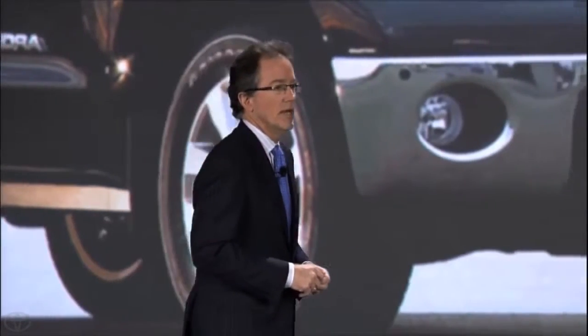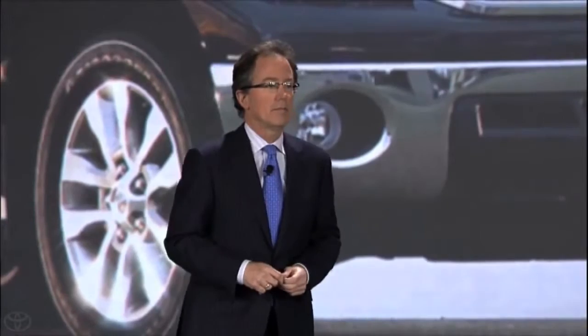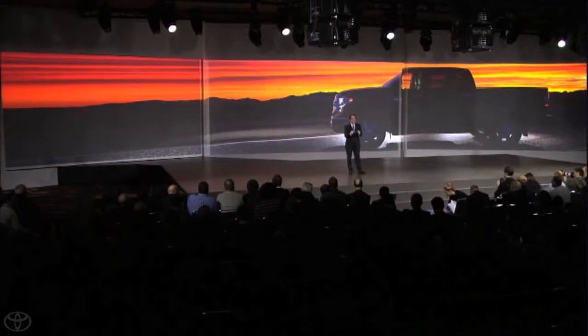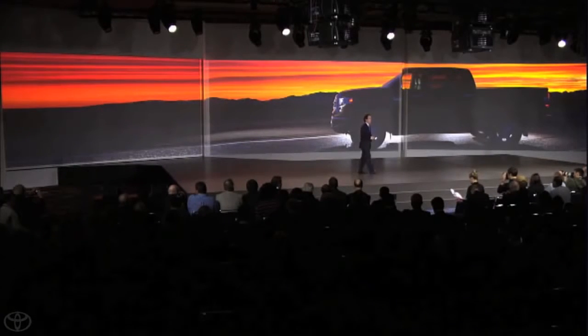There's also a growing trend towards more premium grades with additional features and distinctive styling. So we listened to what the market and our customers were telling us when we redesigned the Tundra. In addition to maintaining the capability, reliability, and safety that truck buyers demand, the 2014 Tundra also features unique exterior designs with a distinct look for each grade.